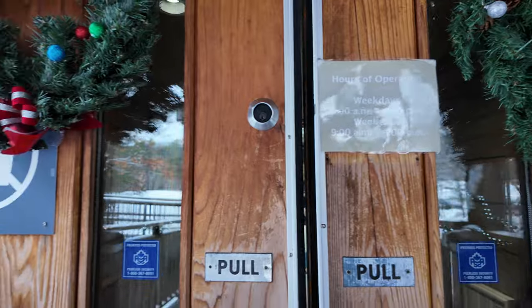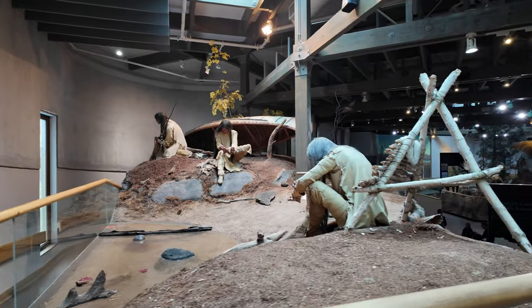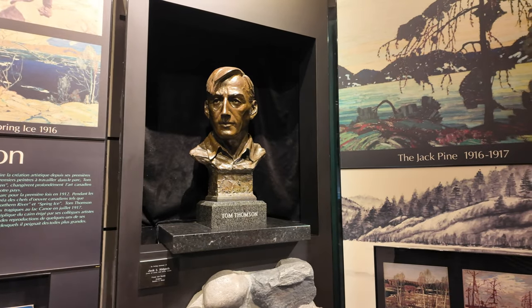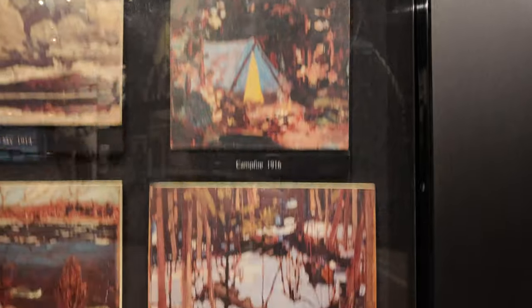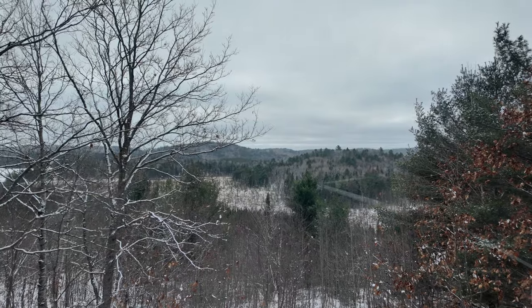I headed into the Algonquin Park visitor center for a warm-up and a stretch after a long car ride. It's basically the same as in the summer — some super creepy paper mache mannequins and animal scenes. There's a nice mural to Tom Thomson, the famous painter associated with the Group of Seven who famously died in Algonquin Park and was never recovered. There's also a nice fire tower lookout, though not really much to see today.